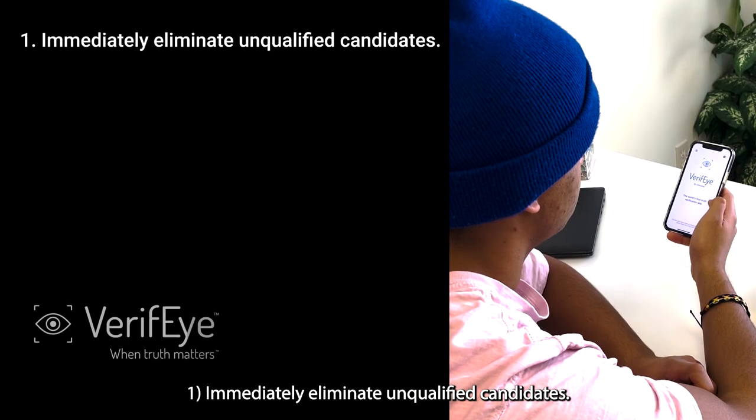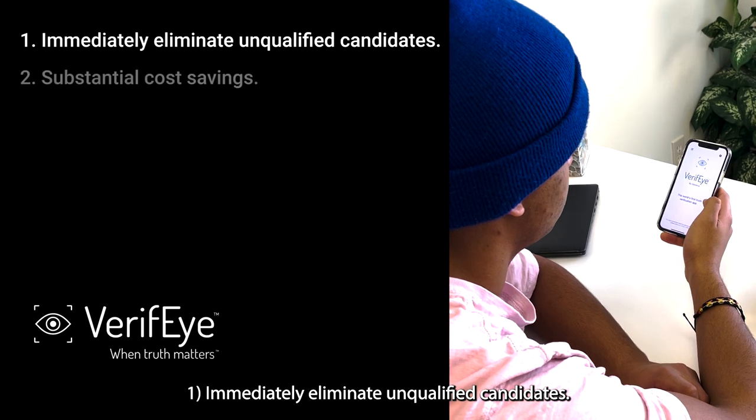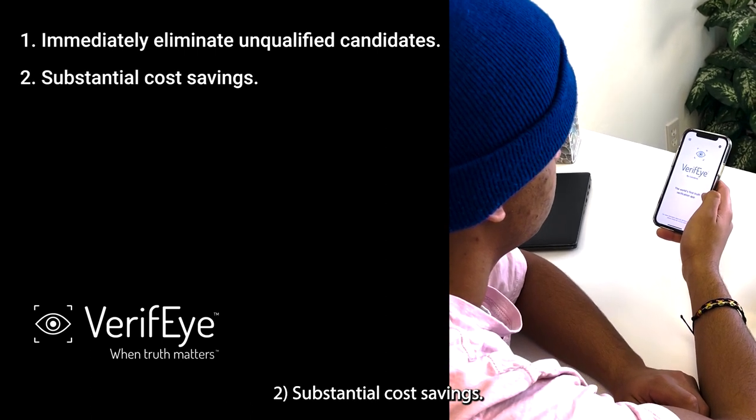1. Immediately eliminate unqualified candidates. 2. Substantial cost savings.